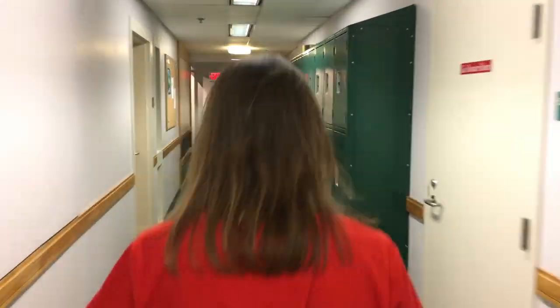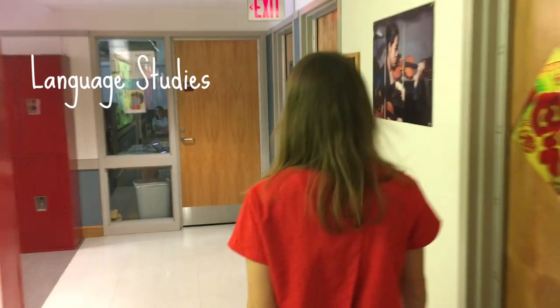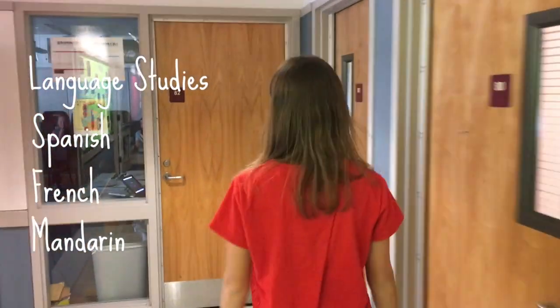The Omni Wing classrooms are designated for humanities and languages. The classrooms are set up for Socratic discussions and collaborative learning. There are three languages offered in the middle and upper school: Spanish, French, and Mandarin.